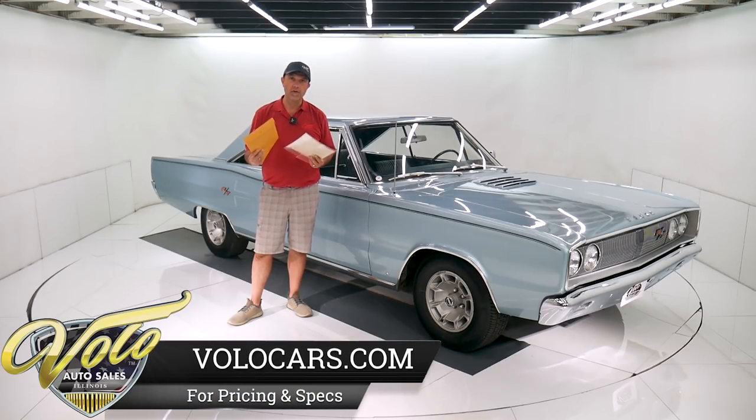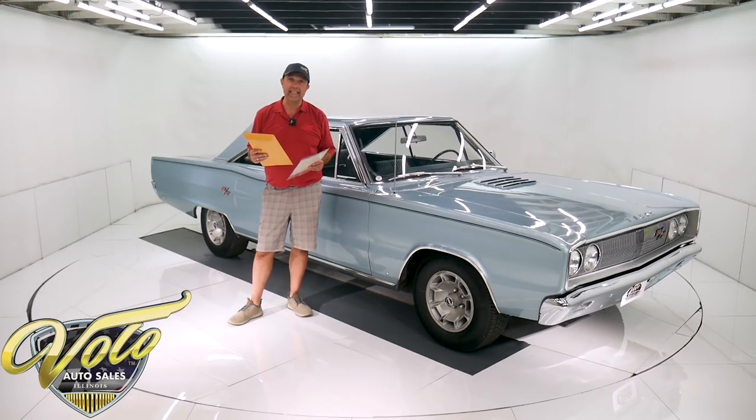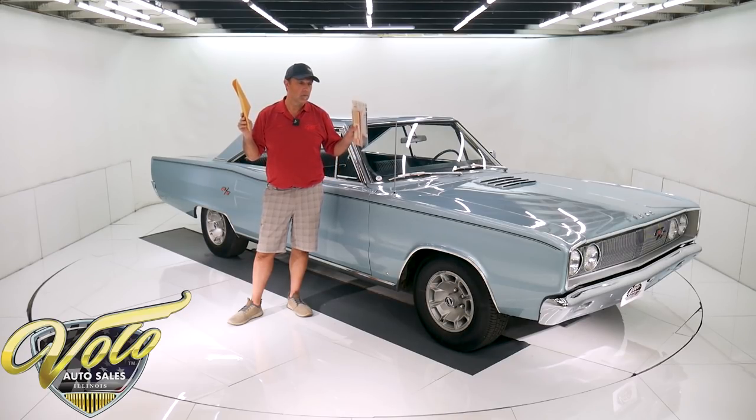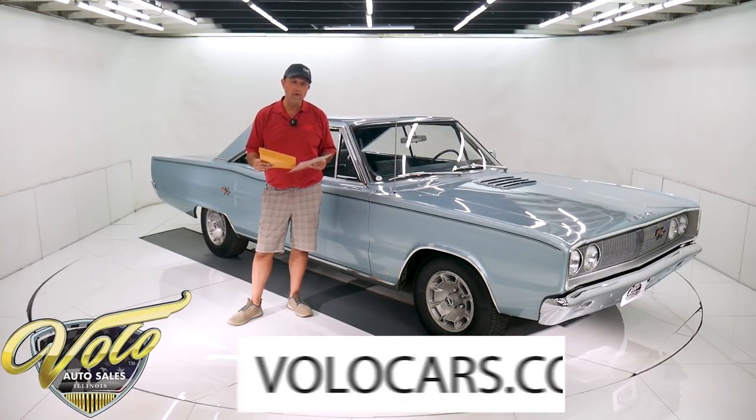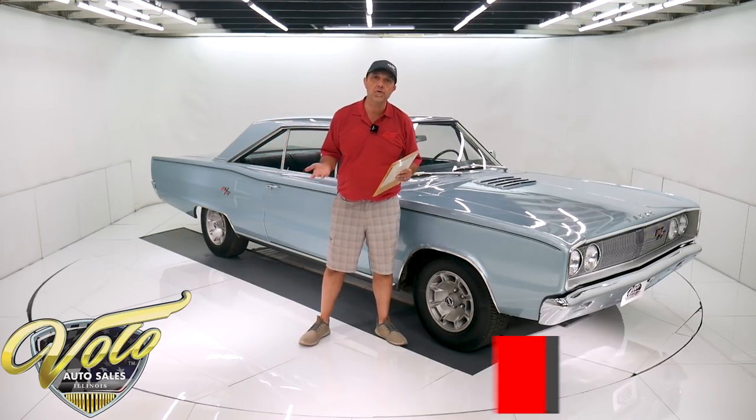The third owner recently passed away. He had this car since the late 90s and it's been parked — he was a collector and it just sat. The fourth owner, who is a friend of all these people that owned it, spent over $10,000, actually closer to $11,000 servicing the car. So it's an original survivor that's serviced and ready to go. You can go to VoloCars.com — that's where you can read all the specs, study all the pictures, and find the prices on all 200 of the collector cars we offer for sale.